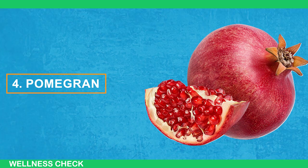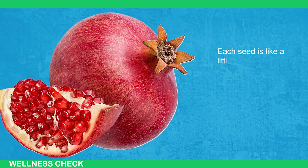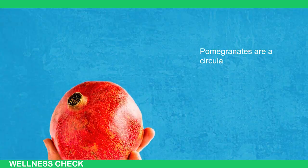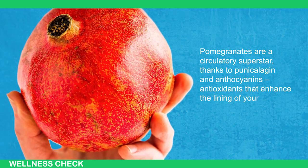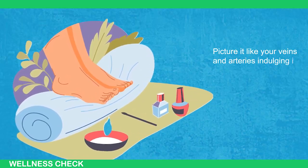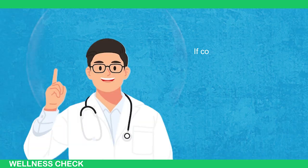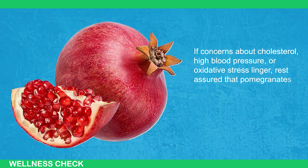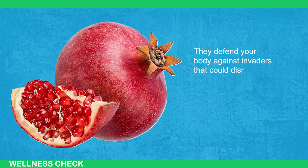Now let's talk about pomegranates — or as I like to call them, nature's treasure chest. Each seed is like a little jewel, bursting with tantalizing flavor and a plethora of health benefits. Pomegranates are a circulatory superstar, packed with anthocyanins — antioxidants that enhance the lining of your blood vessels, promoting smoother blood flow. Picture your veins and arteries indulging in a luxurious spa day, emerging relaxed, rejuvenated, and ready to circulate like never before. If concerns about cholesterol, high blood pressure, or oxidative stress linger, pomegranates act as the Swiss guard of cardiovascular health, defending your body against invaders that could disrupt your circulatory flow.